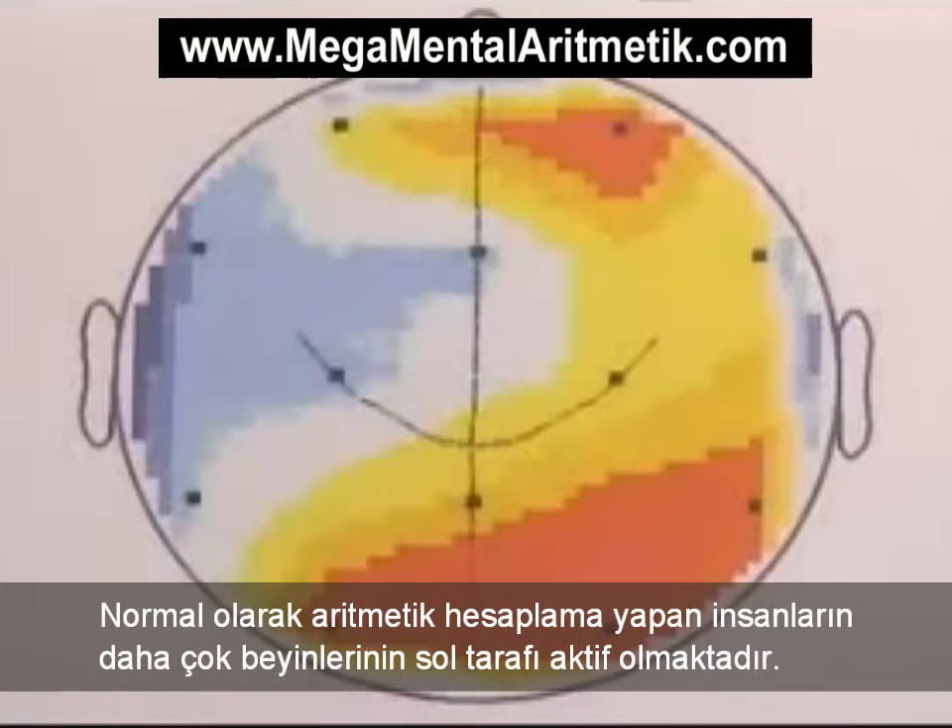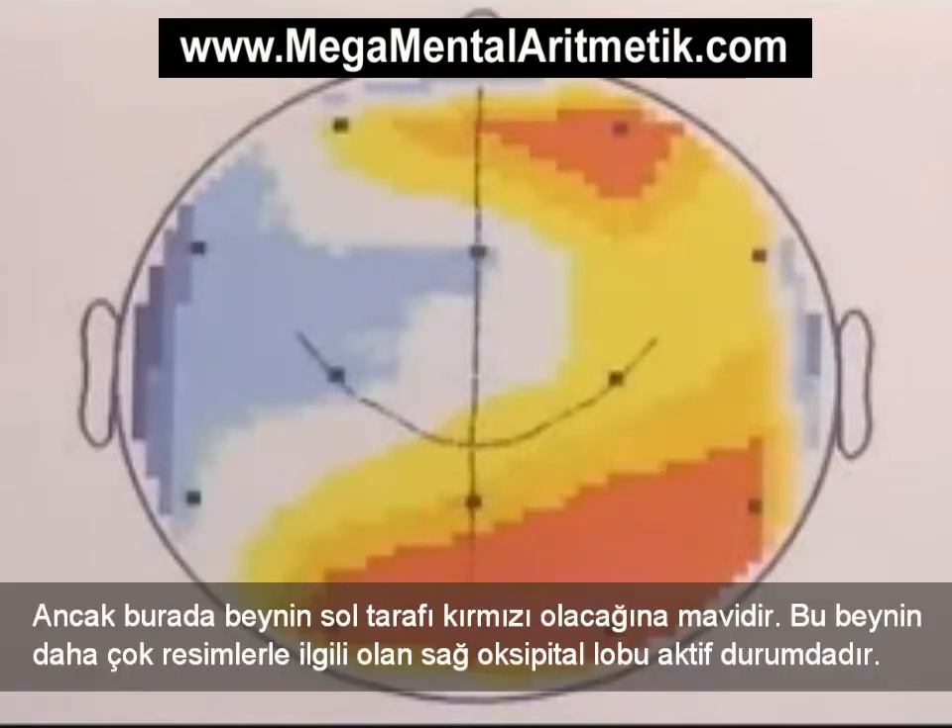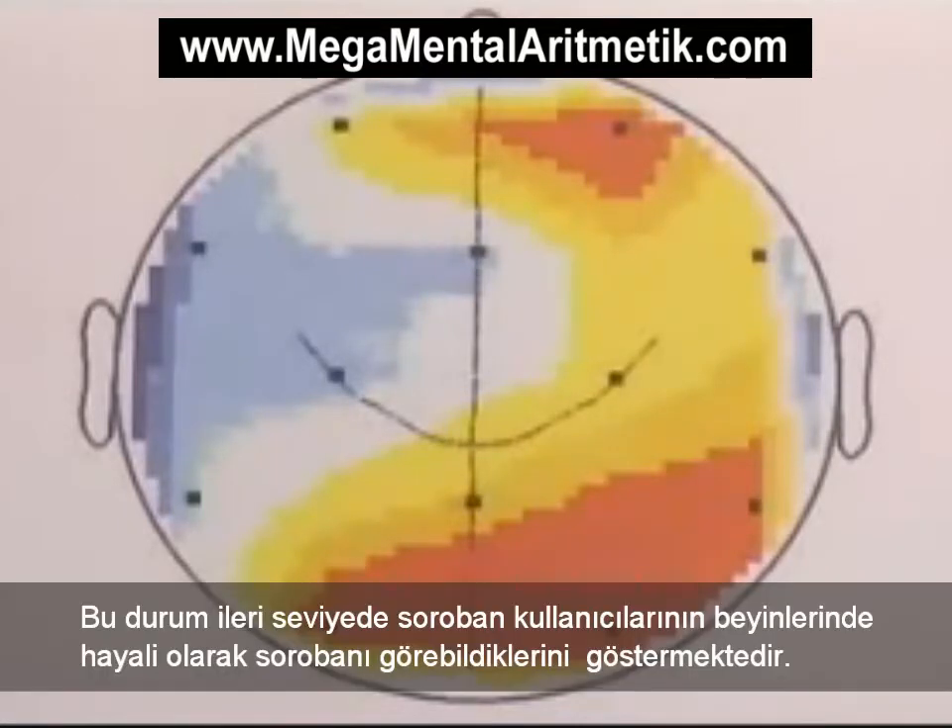According to most theories, doing calculations ought to show most activity in the left side of the brain, but here the left side remains blue. Instead, the red area of activity is centered around the right occipital lobe, which is the area of the brain devoted to image processing. This indicates that advanced soroban users actually visualize the soroban in their heads as they do their calculations.